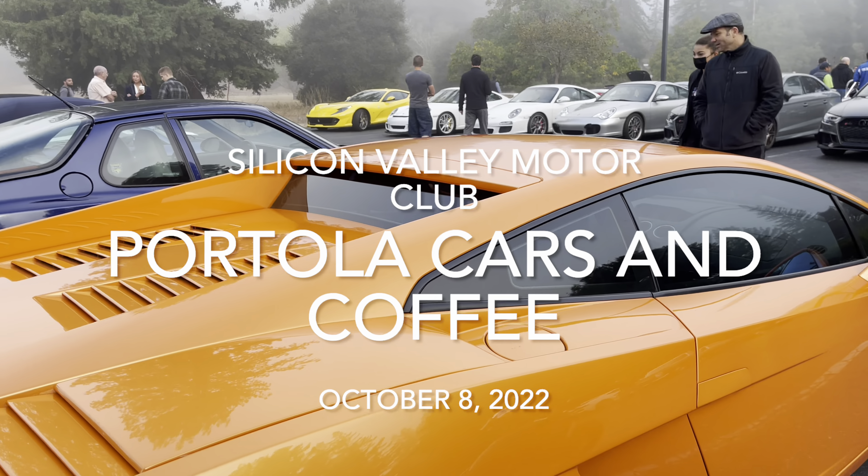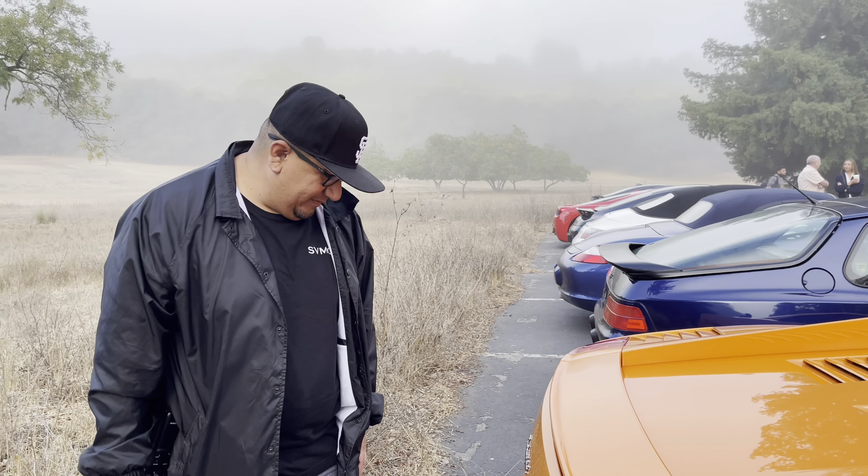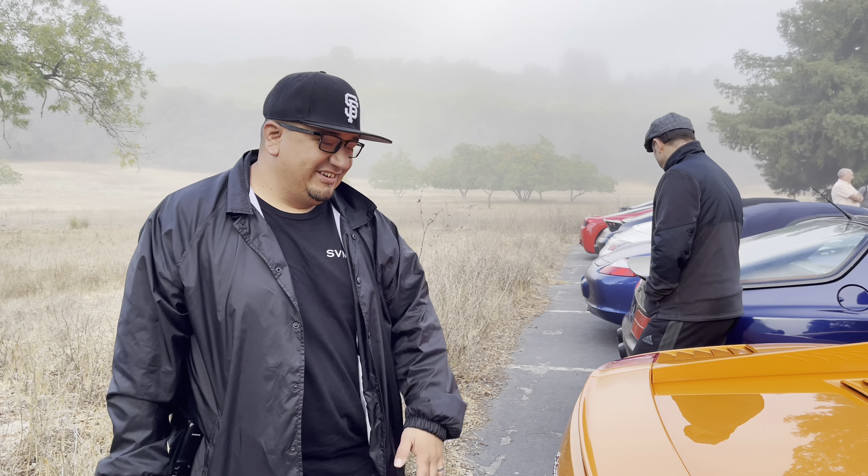Made it to Portola Valley for the first time. I'm glad there was a spot — I got here just in time, not too early, not too late. Check out the Germans' YouTube channel.